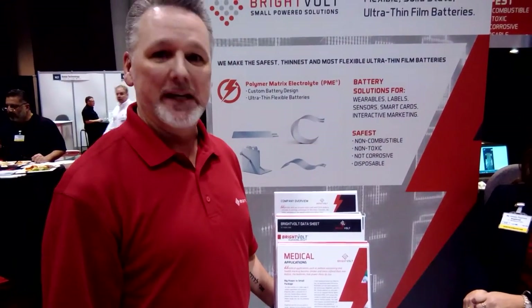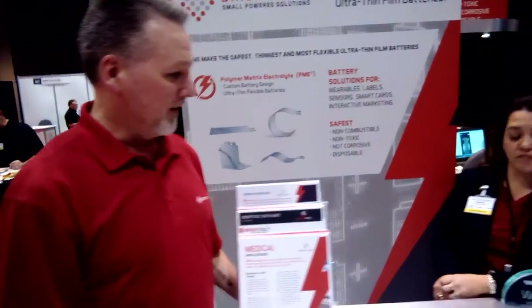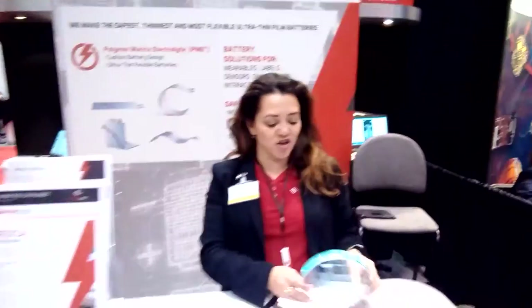Just recently, our PME technology — our polymer matrix electrode — won an award. We were the winner of the best new material or component development, specifically for wearables.